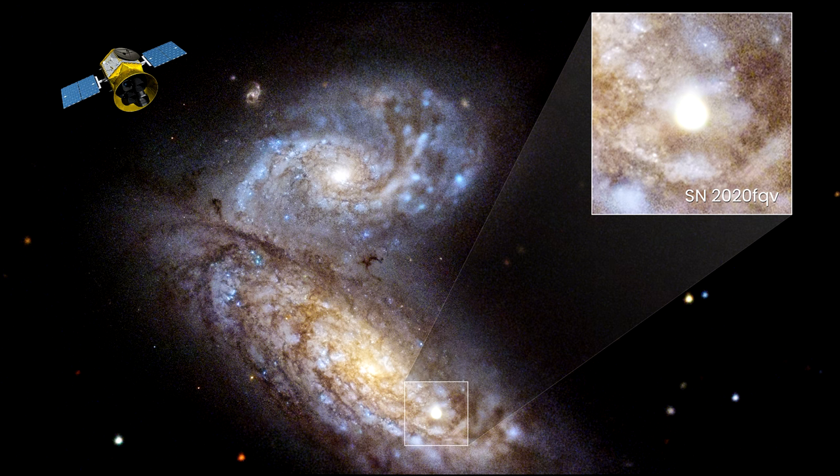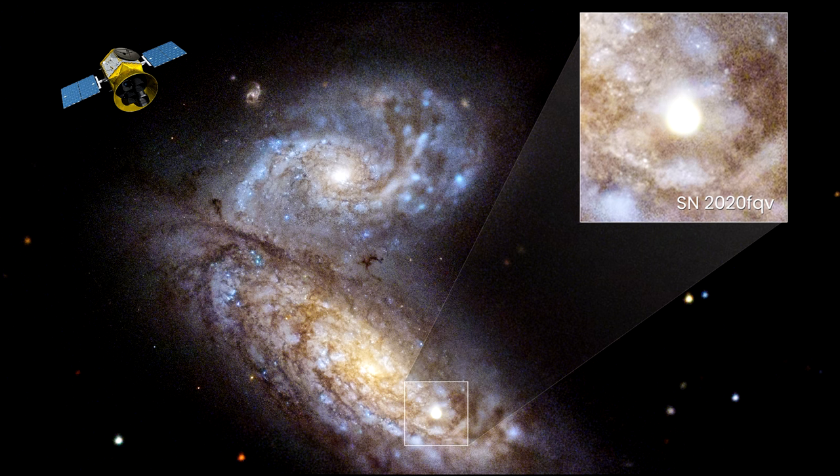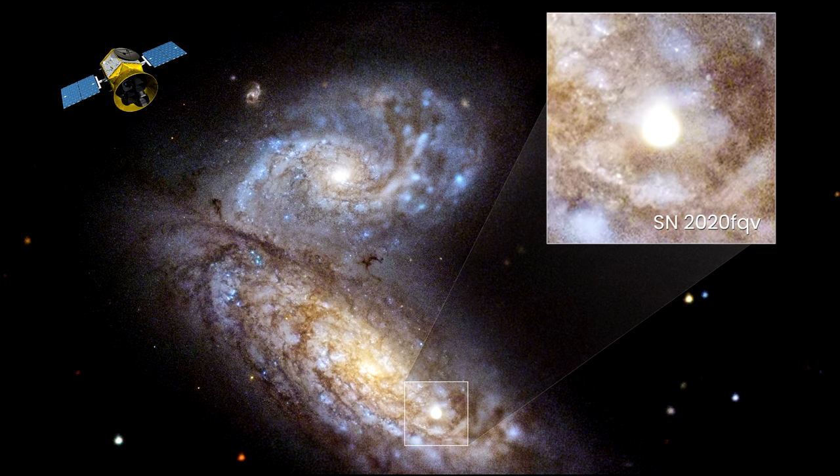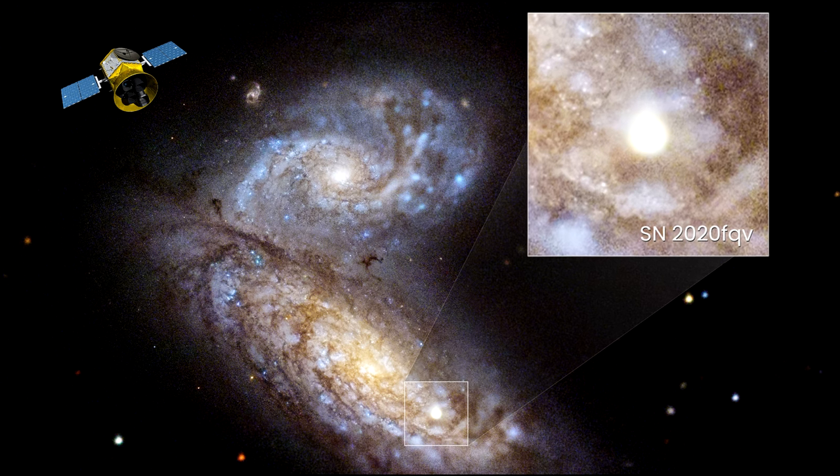The Hubble team was alerted, and within hours it had the Hubble telescope focused on the expanding circumstellar material around the exploding star. The team also looked at Hubble observations of the star going back to the 1990s.